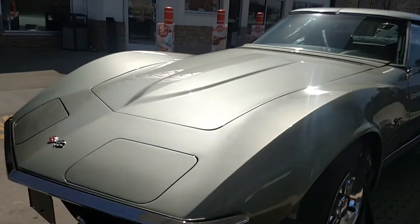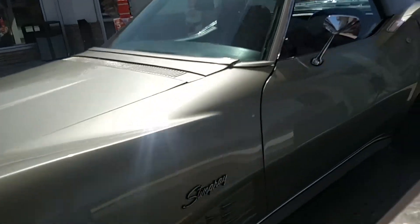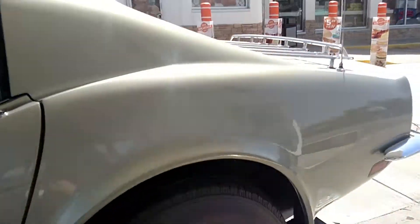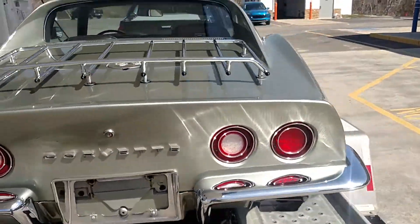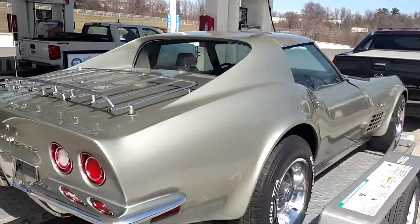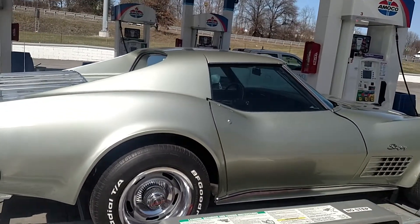Very nice car overall. Chrome's in good shape, paint looks good. I would consider it a driver, but a pretty nice driver. It's got a little gap there that we want to look at.